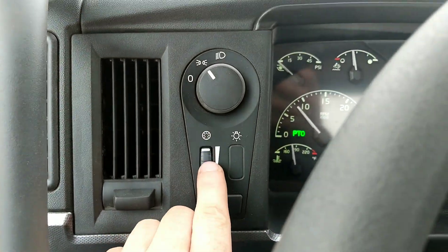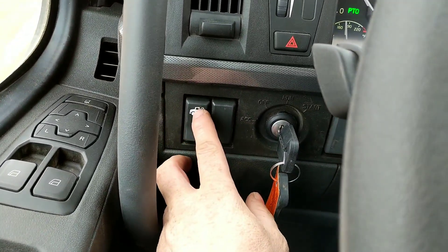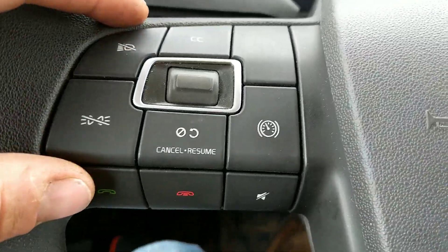At your feet you've got a light switch, dimmer, hazards, your work light, key obviously, and these are just dummy switches that don't work.